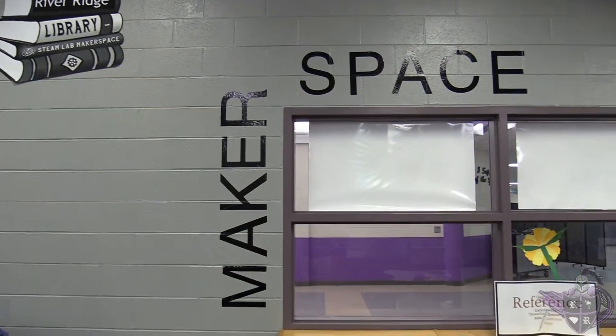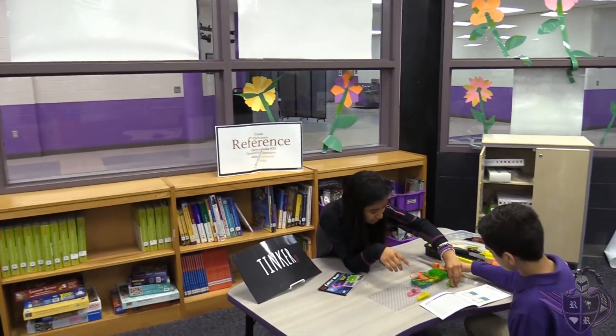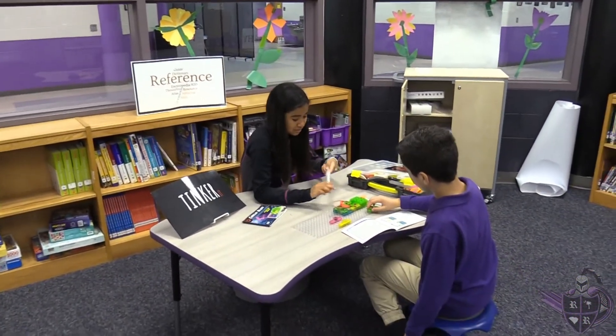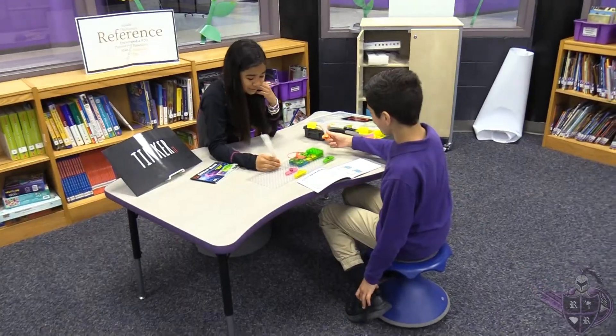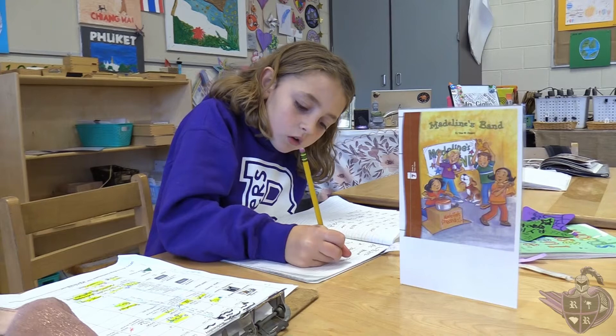During the 2021-2022 school year, we decided to add a maker space to our library. This area provides an additional space in our school where students are able to create, problem solve, and learn through the utilization of the engineering design process.